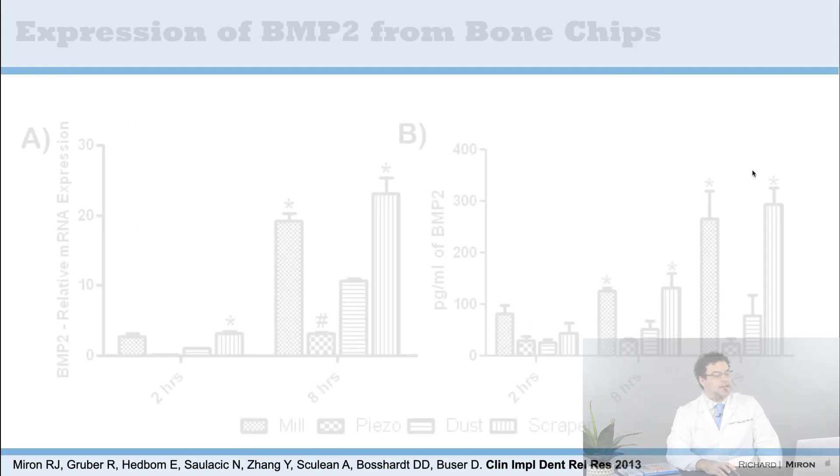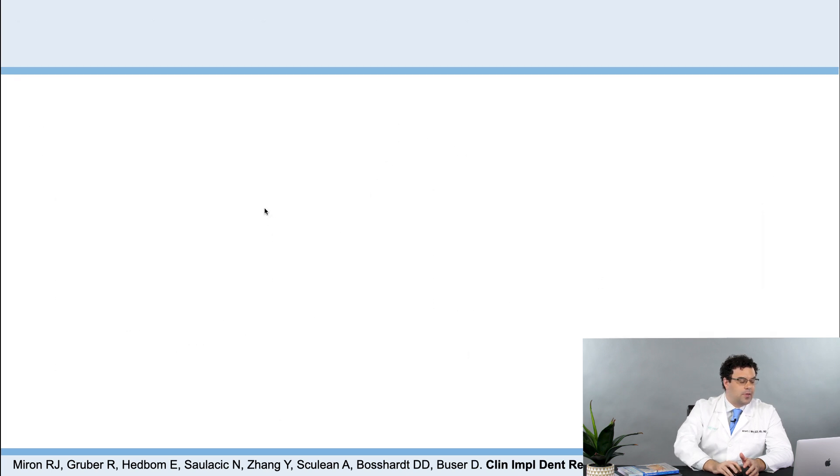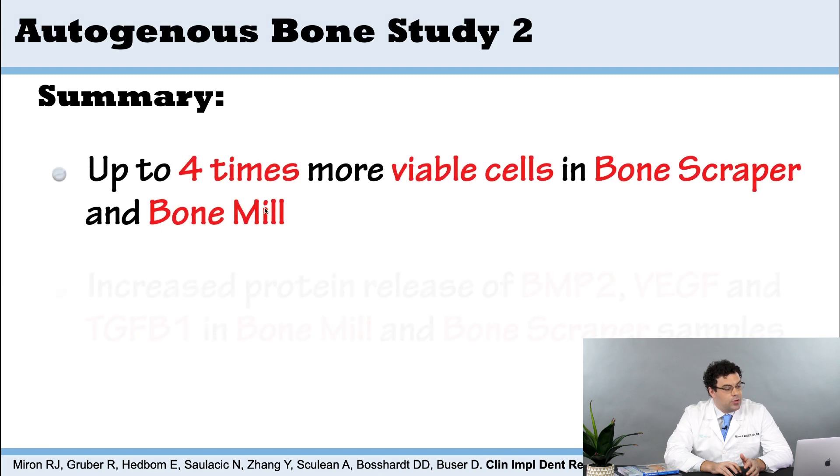This doesn't mean you shouldn't use the piezo surgery device — it's a great instrument used all the time for sinus grafting, opening lateral windows, ridge splitting, and bone block harvesting, with great clinical success. However, it's important to understand that while the piezo surgery device is running, it's damaging many cells that are no longer releasing growth factors. So if you just need a small quantity for retransplantation over an implant surface — such as in contour augmentation — it's better to use something more mechanical, like a scraper, which releases far more proteins.